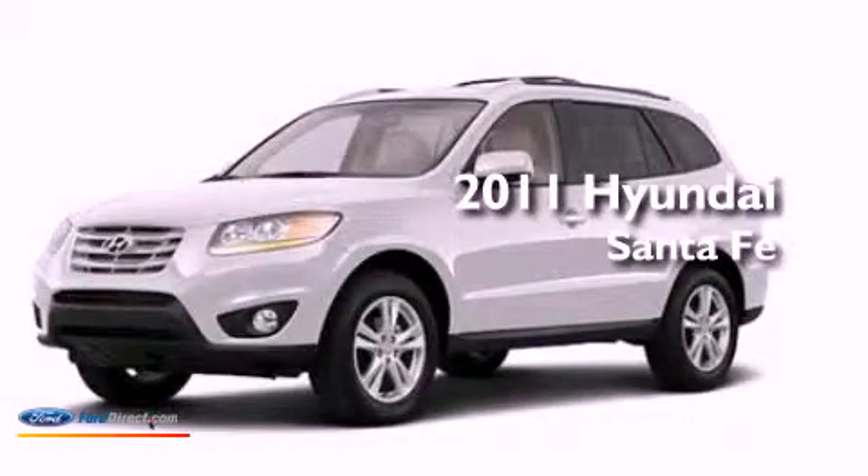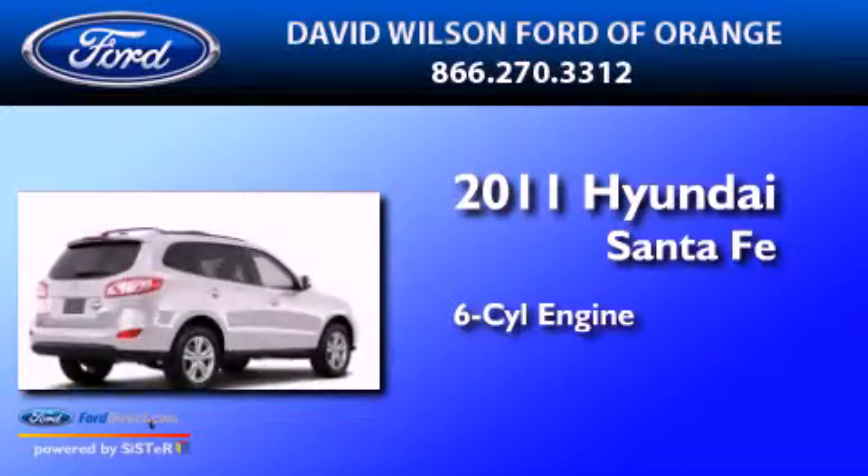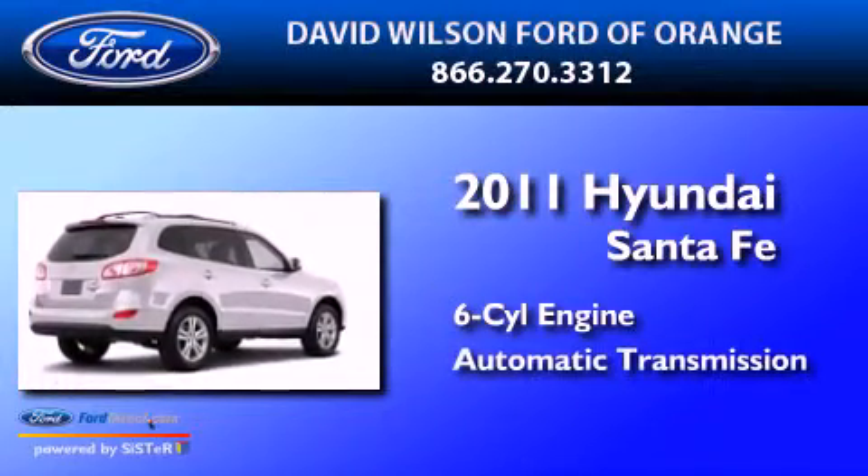This is a 2011 Hyundai Santa Fe. It features a six-cylinder engine and an automatic transmission.